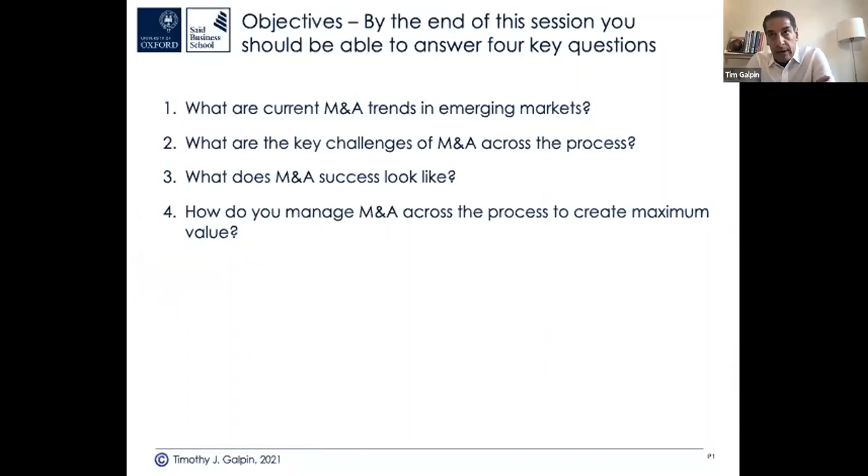At Oxford, our M&A course is taught not just as a valuation course, which a lot of business schools do. We look at M&A through the entire process: from strategy, targeting, valuation, negotiation, close, and then post-deal integration and measurement. We'll cover what M&A success looks like, and how to manage M&A across the process to create maximum value, whether doing a domestic deal or cross-border in emerging markets.